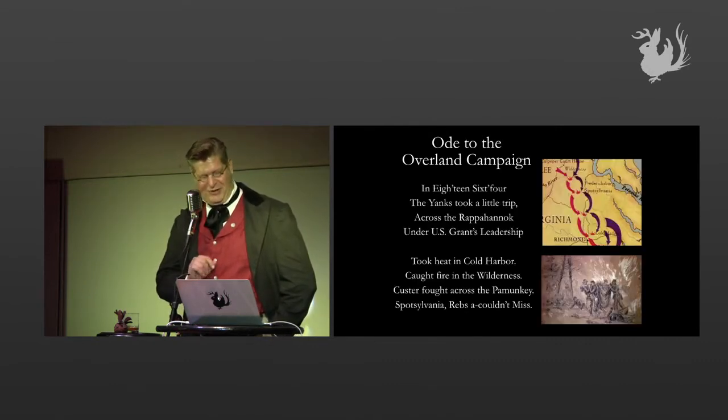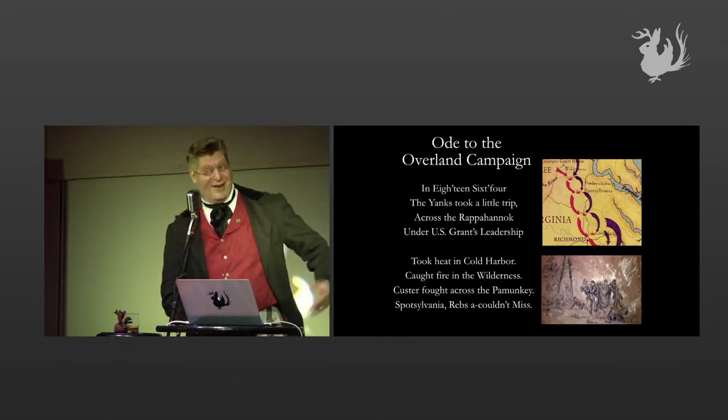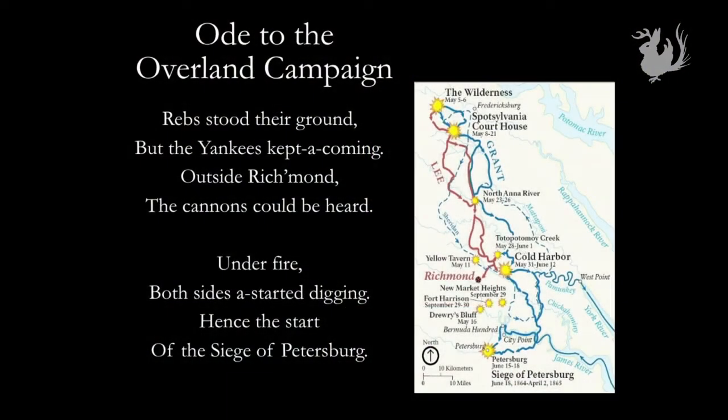In 1864, Yanks took a little trip across a Rappahannock under Grant's leadership. To keep from Cold Harbor, caught fire in Wilderness. Custer filed a monkey. Spotsylvania, rebels couldn't miss. The Rebs stood their ground, but the Yankees kept it coming. Outside Richmond, cannons could be heard. Under fire, both sides were digging. Hence the start of the Siege of Petersburg.